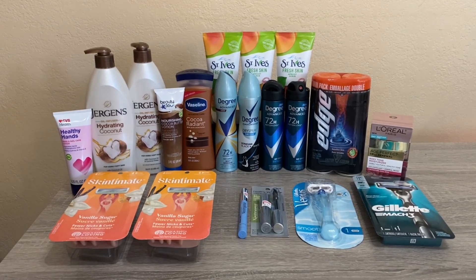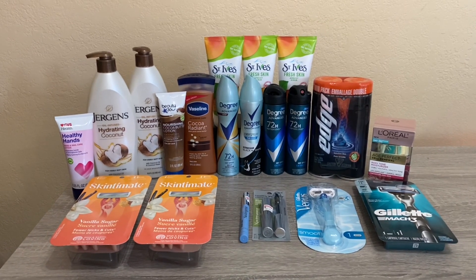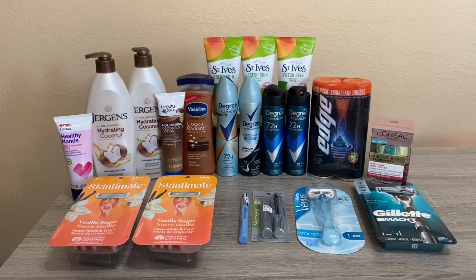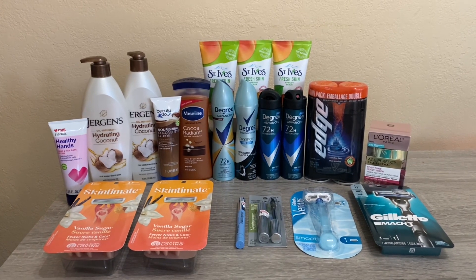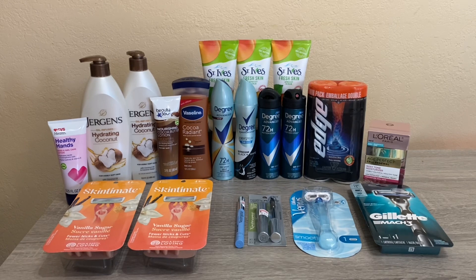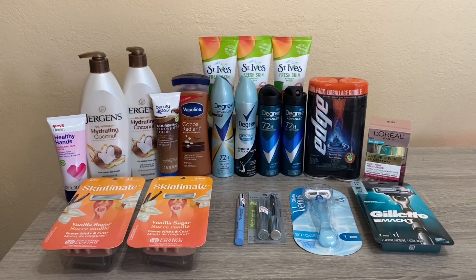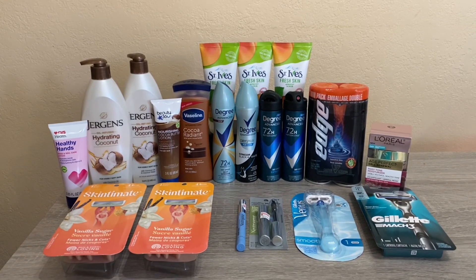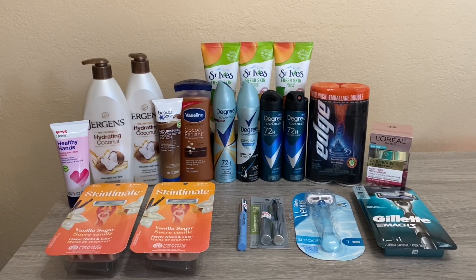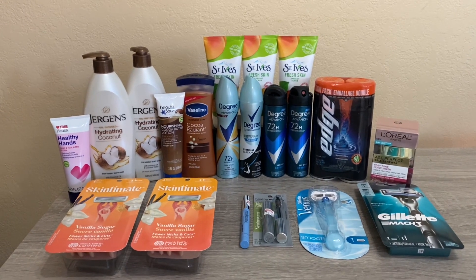Hi everybody, thank you for watching. Here is my first CVS haul for this week. There are some amazing deals and I did pick up quite a few of them. There are also some Ibotta rebates that I did. Like always, I'll go over the breakdown of each deal, show you my receipt, and let you know how much I paid. I did have a few hiccups — there was one deal that I ended up having to return.